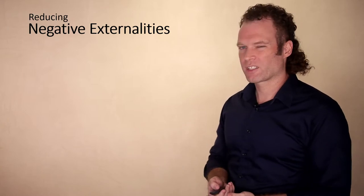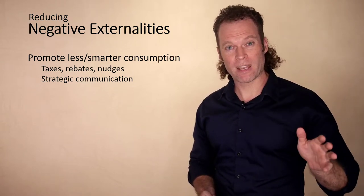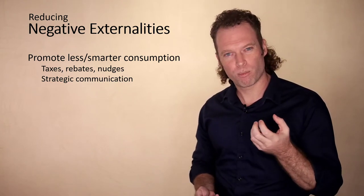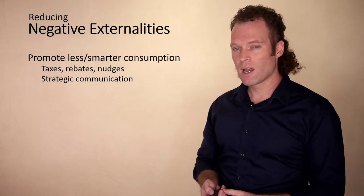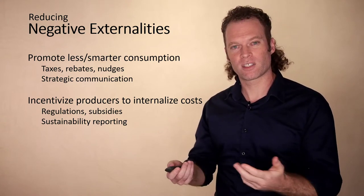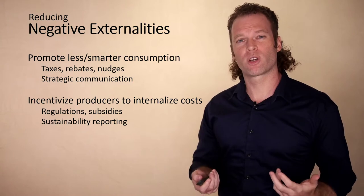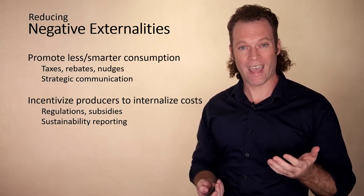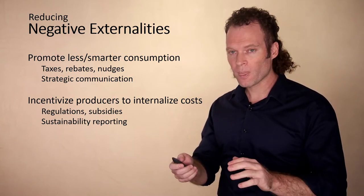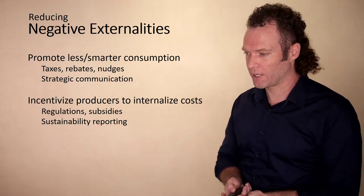So how do we reduce these negative externalities? There are a number of ways. One focuses on consumers — promoting less consumption or smarter consumption. This can be done through taxing more detrimental consumer products or providing rebates for more environmentally friendly ones, and also through strategic communication, persuading consumers to pursue better alternatives. There are also measures focused on production — incentives for producers to internalize those external costs and build them into the retail price of the products they make. This can be done through regulations and subsidies, much like taxes and subsidies for consumers.